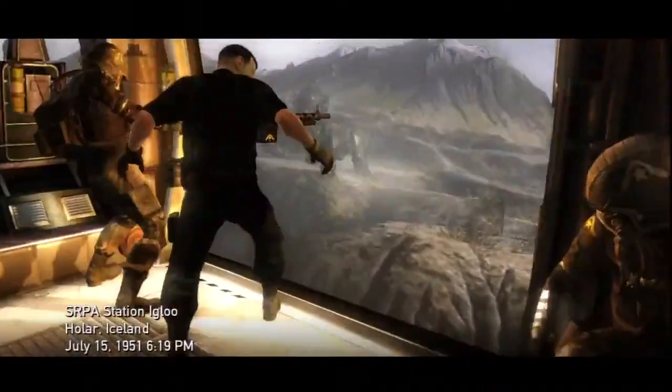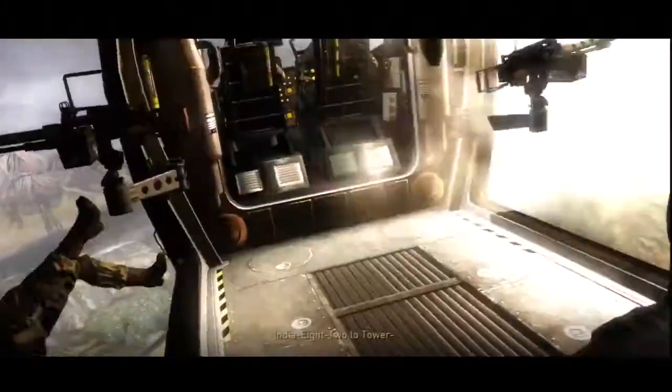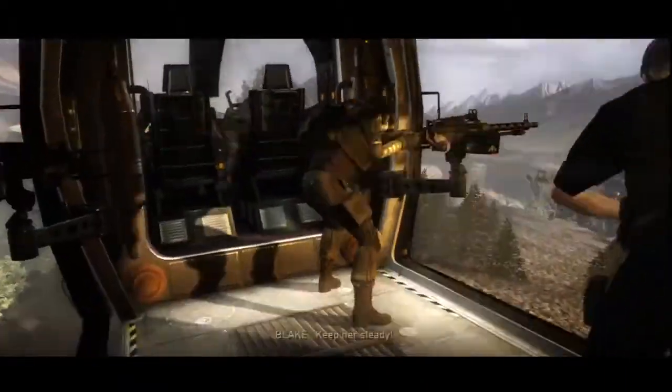India 8-2, the tower. Come in. Mayday, mayday. The light is at 3 o'clock. It's got a bead on us. A fuel-like hit. We're loading the left rotor. India, through the tower, come in. Bring her down here. Victor 2, take the cannon. Tail rotor down. Keep her steady. We're going down. Brace for impact.